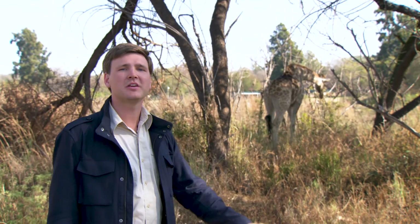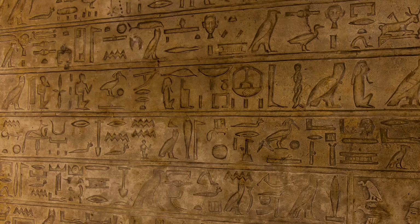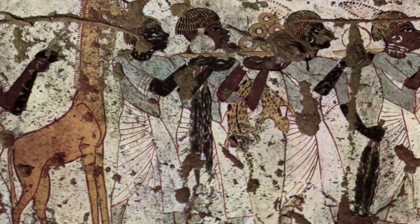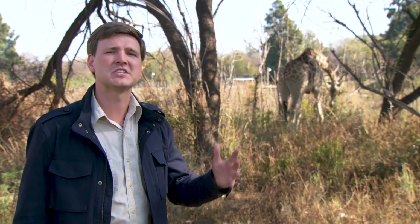Just like me, people have been fascinated with giraffes for thousands of years. Did you know the Egyptians actually kept them as pets and gave them their own hieroglyph? Throughout Africa they're depicted in art, including petroglyphs — pictures carved into rocks. The same is true for Greece and Rome. How could anyone overlook the stately giraffe?